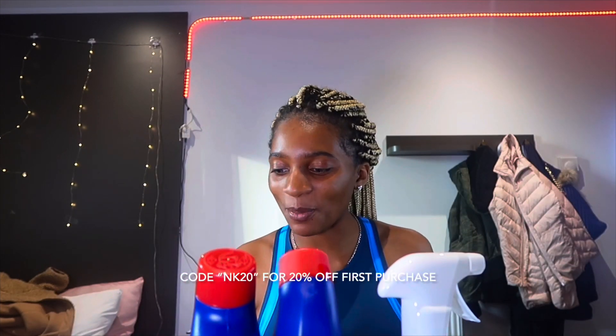That's everything I got from Cherry Z! I hope you guys enjoyed my little Cherry Z haul. Don't forget to use code NK20 down below for 20% off your first order on the app or website. Thank you guys for watching — don't forget to like, comment, share, subscribe, watch my other videos, and we'll say bye!